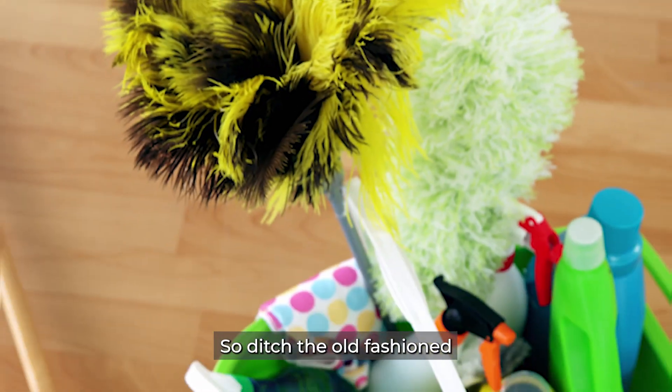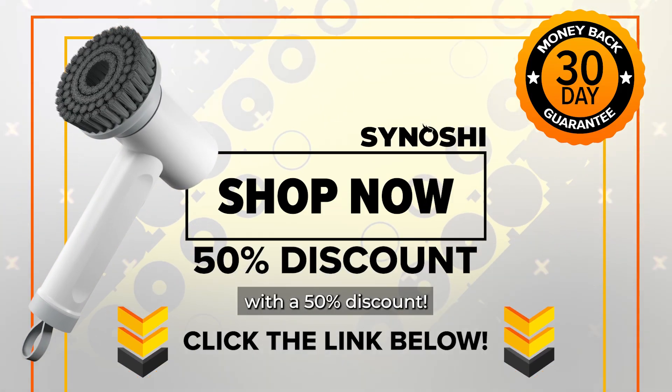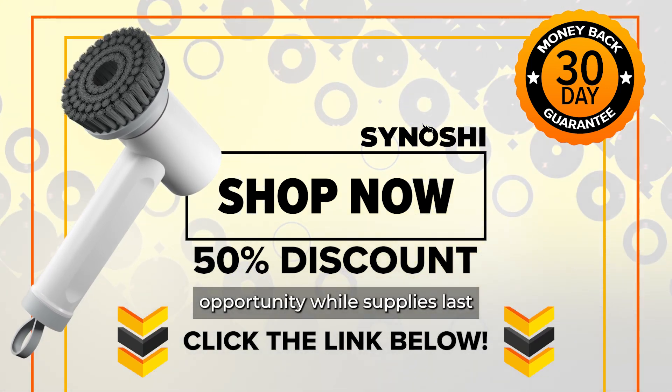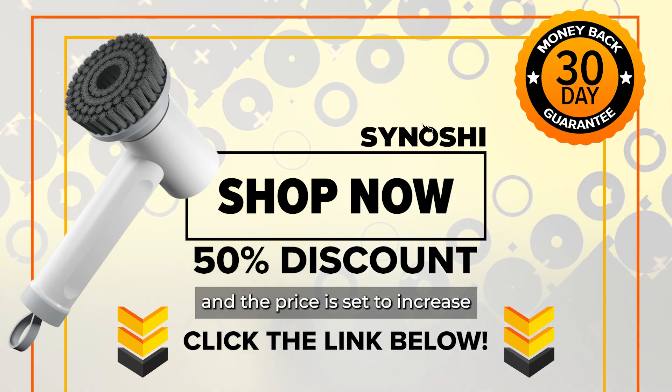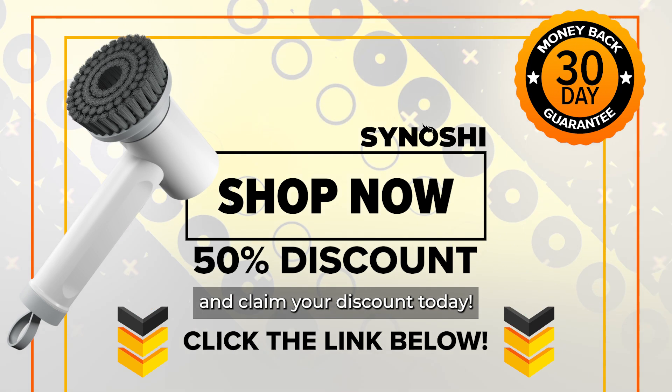Want my advice? It's 2023, so ditch the old-fashioned sponges and scrubbers and get Sanoshi by clicking the link below with a 50% discount. This is a limited-time opportunity while supplies last, and the price is set to increase at any moment. Click the link below to visit the official website and claim your discount today.